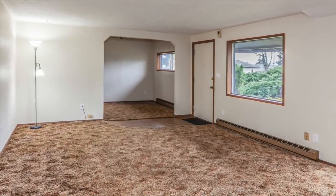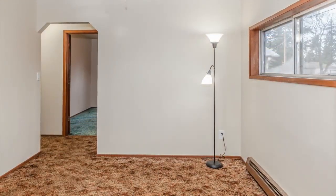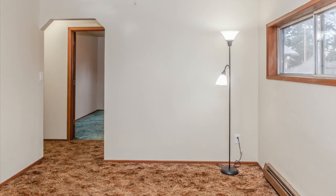Back to the front of the house, we see the bonus room off of the living room, which could make for a great reading space or home office.